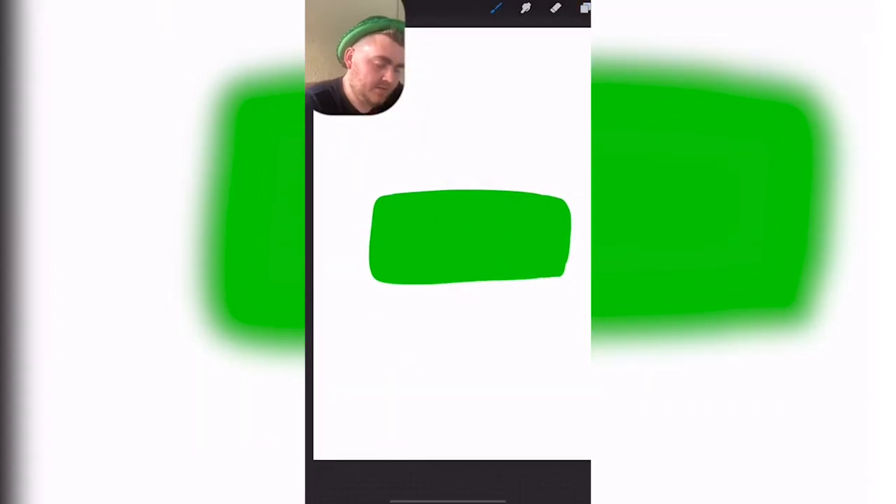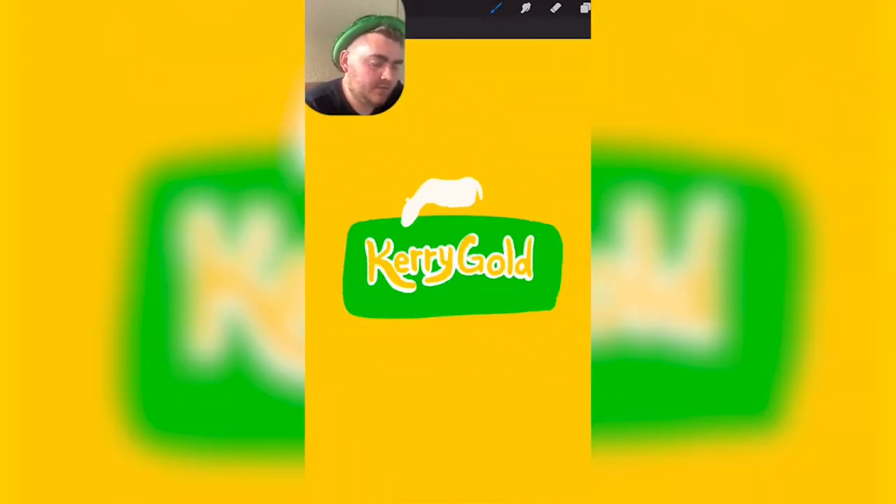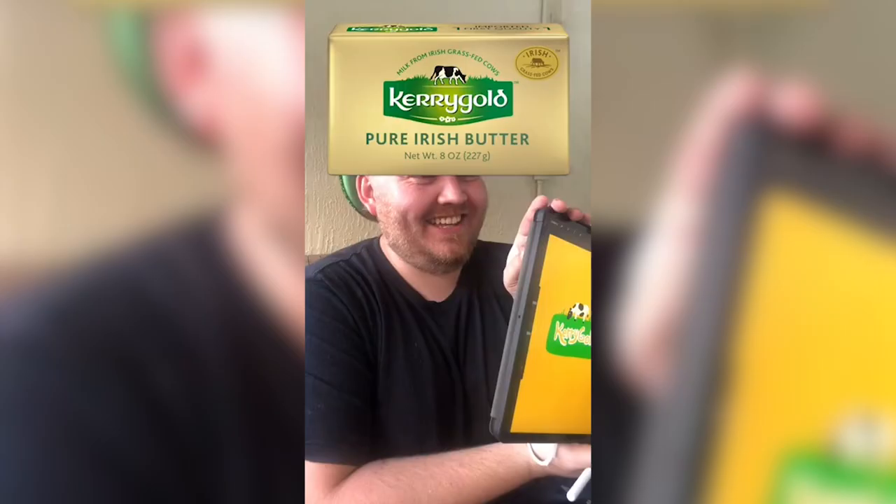Kerrygold. Is the packaging green or is the logo itself green? It's either white or gold lettering. It has a cow on top. Cute. The lettering is so much cooler than mine.